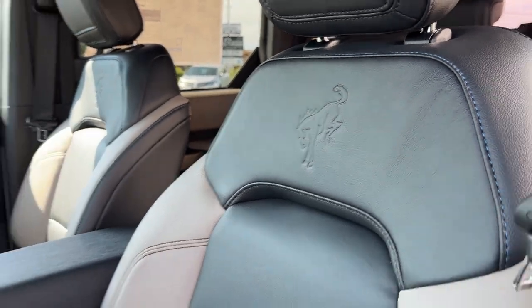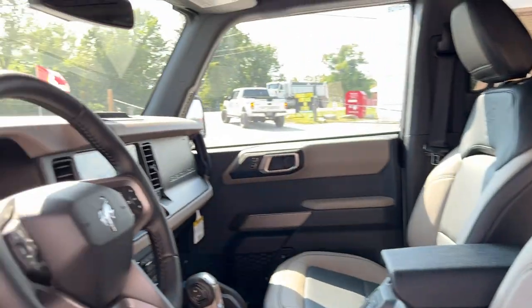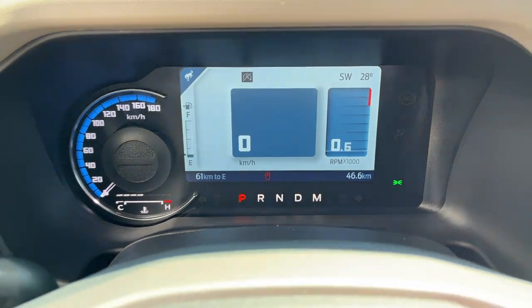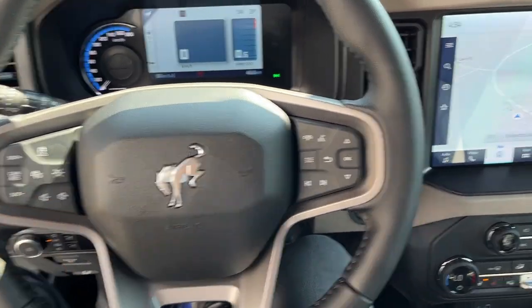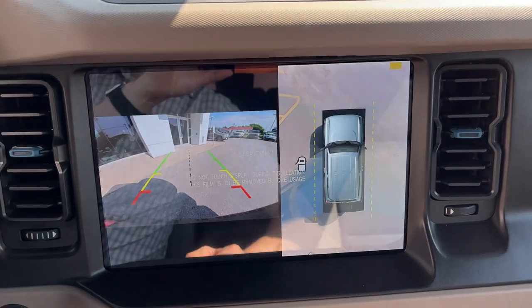Really comfortable bucket seats up front with the Bronco design on them — they are power driver and passenger seats with lumbar support. Stepping into the vehicle, you do have a digital display right behind the steering wheel that is customizable. The steering wheel is really nice — it is heated — and you also have adaptive cruise control and lane keeping.